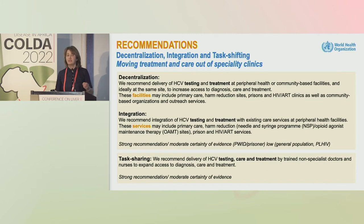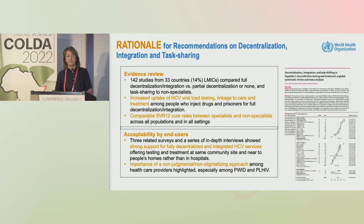These facilities could be primary care, harm reduction, prisons, HIV or ART clinics, as well as community-based organizations. Linked to decentralization is the recommendation to integrate hepatitis C testing and treatment with existing services at those sites, particularly harm reduction. On task sharing, we recommend delivery of testing, care, and treatment by trained non-specialist doctors and nurses to expand access. All these were strong recommendations based on moderate certainty of evidence.